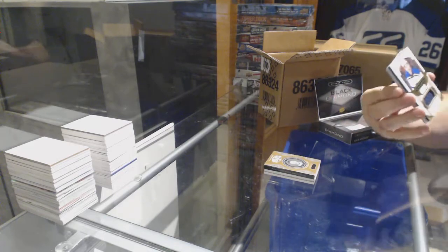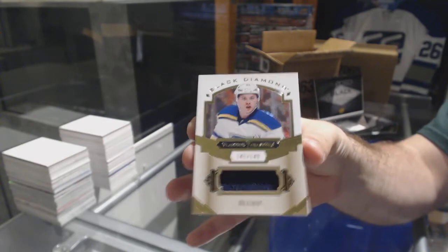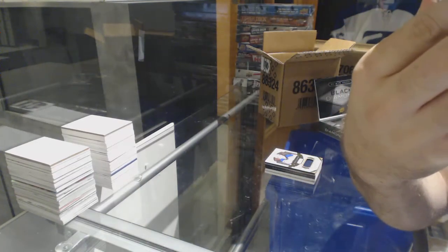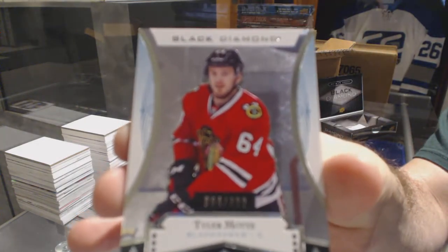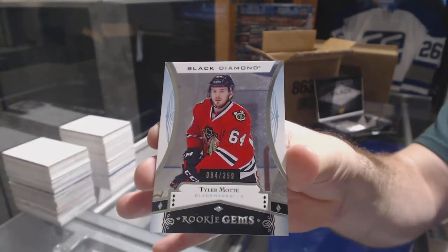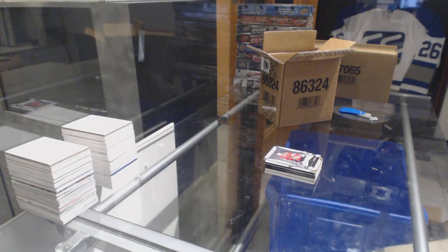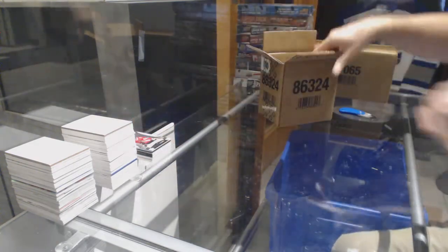For the St. Louis Blues, numbered to 149: Tarasenko. And for the Chicago Blackhawks, Tyler Mott — and that's actually really cool, a jersey-numbered card for Tyler Mott. That's a bit of spice to that card. True collectors can go crazy on those kind of things.